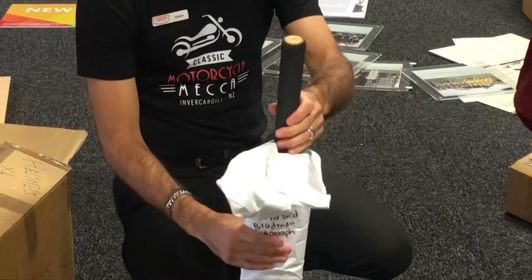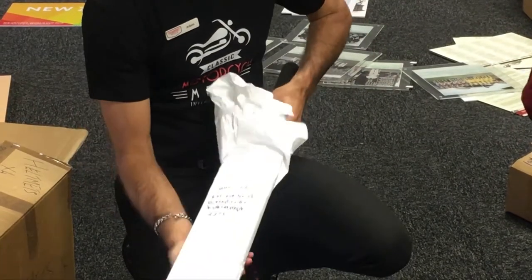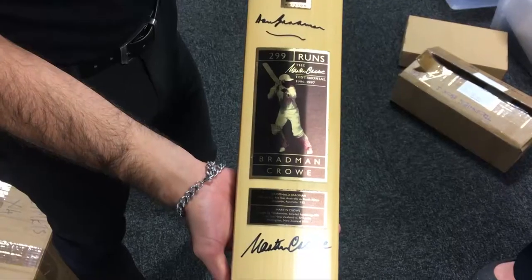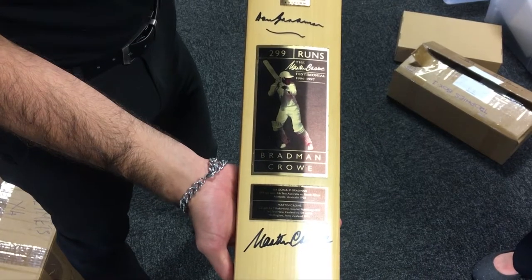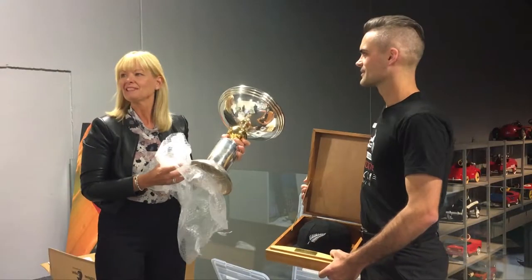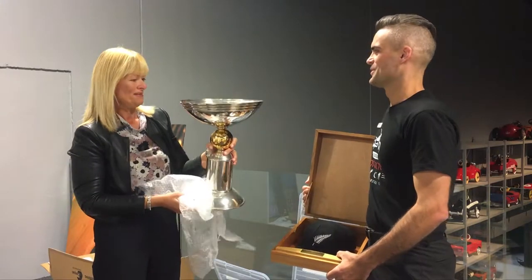The museum is set to be housed in Invercargill for the next eight months. Some of the marquee items include a bat signed by both Sir Donald Bradman and Martin Crowe from Crowe's 1997 testimonial, and the only major trophy the New Zealand men's side has ever won — the ICC Knockout Trophy from 2000.